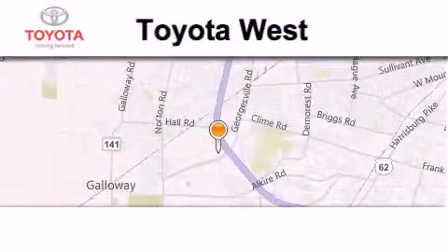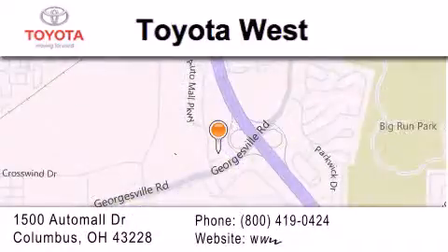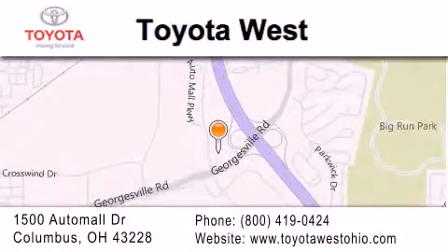Toyota West is located at 1500 Auto Mall Drive in Columbus. Our goal is to exceed all of your expectations to ensure that you'll return for future visits.